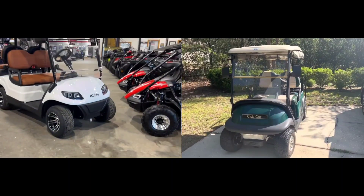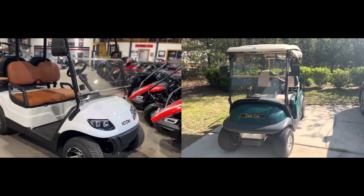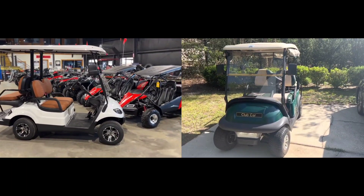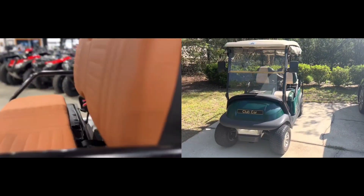FAQ: How long does the battery last for Icon and Club Car golf carts? When properly maintained, Icon golf cart batteries can last about 3 to 7 years. On the other hand, a properly maintained Club Car golf cart battery can last about 4 to 6 years.